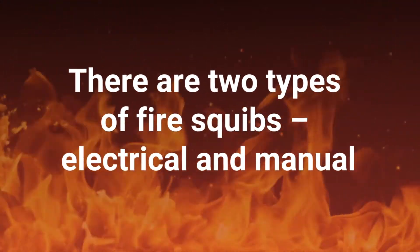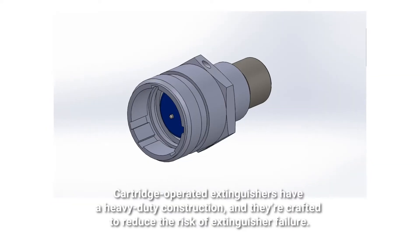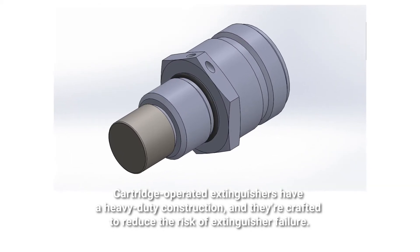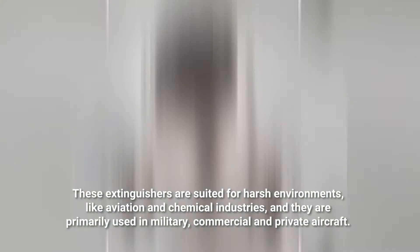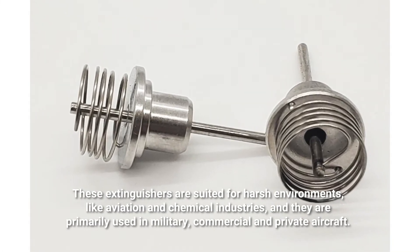There are two types of fire squibs — electrical and manual — and they're available in various sizes and ranges. Cartridge-operated extinguishers have a heavy-duty construction and are crafted to reduce the risk of extinguisher failure. These extinguishers are suited for harsh environments like aviation and chemical industries, and they are primarily used in military, commercial, and private aircraft.